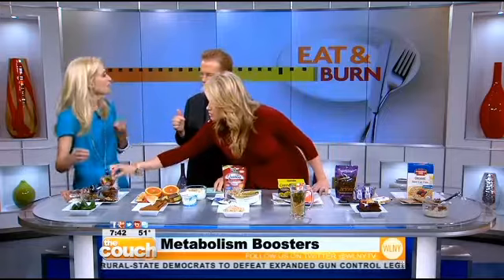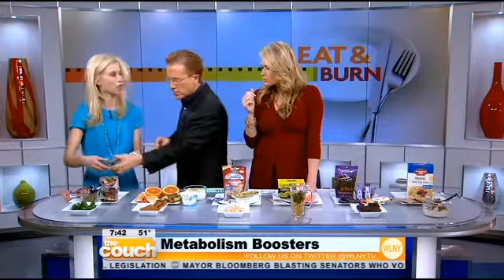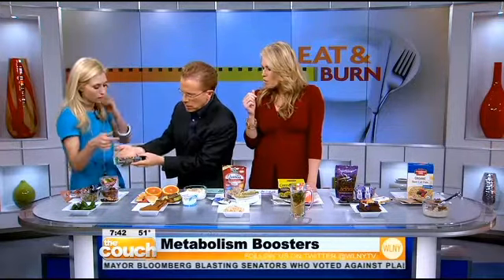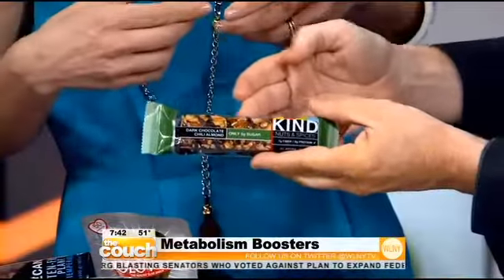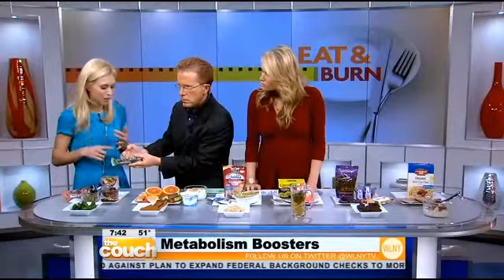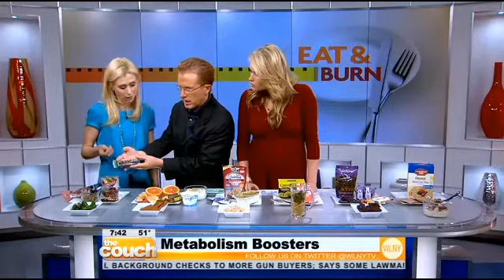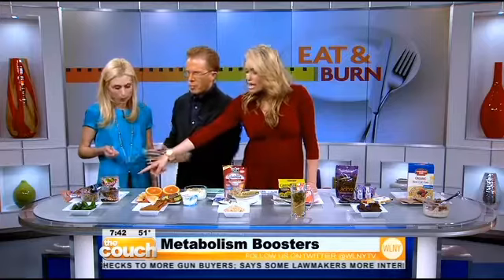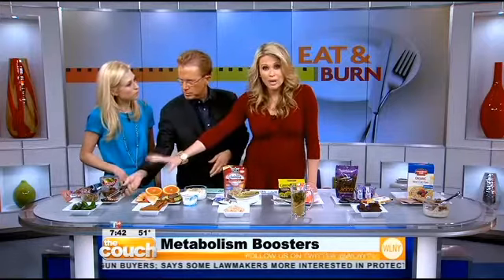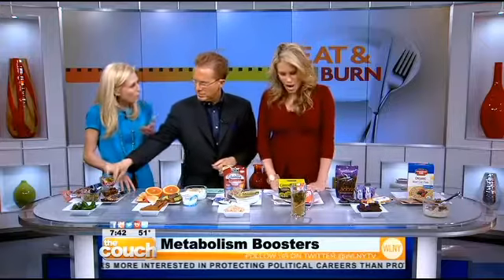And if you want a sweet, spicy sort of taste, Kind actually has a bar coming out in June — it's a dark chocolate chili almond bar. It has chili pepper in it, and it's got dark chocolate, and it's gluten-free, and it's high in fiber and protein, which is really amazing. Those are really great in a yogurt or an oatmeal.